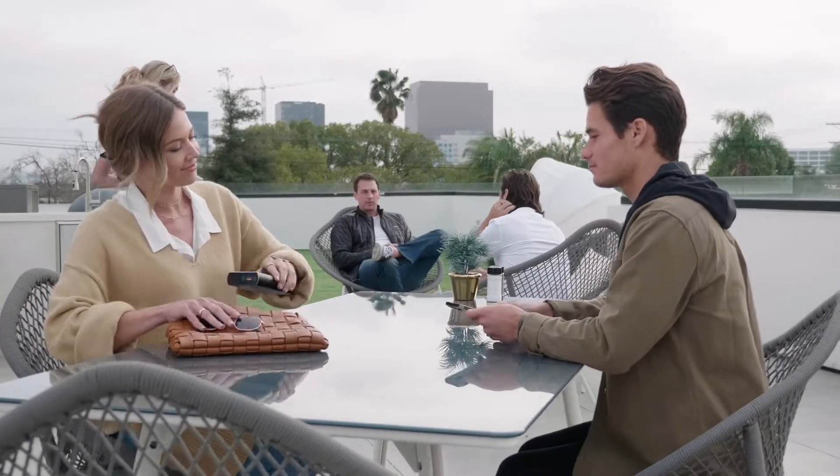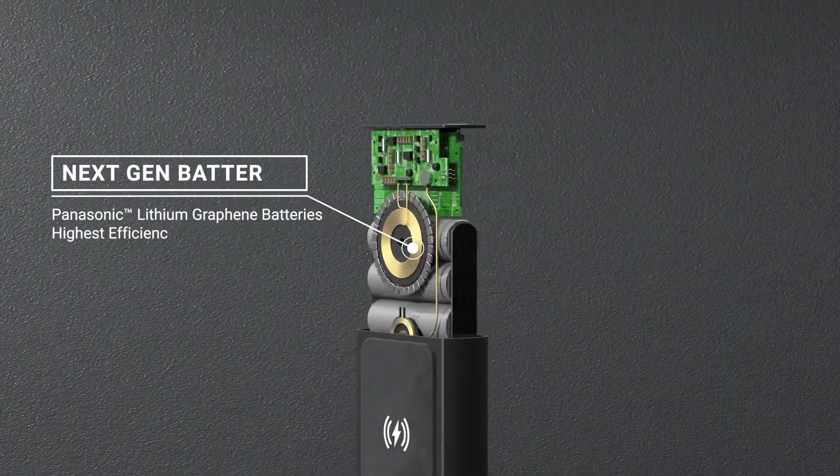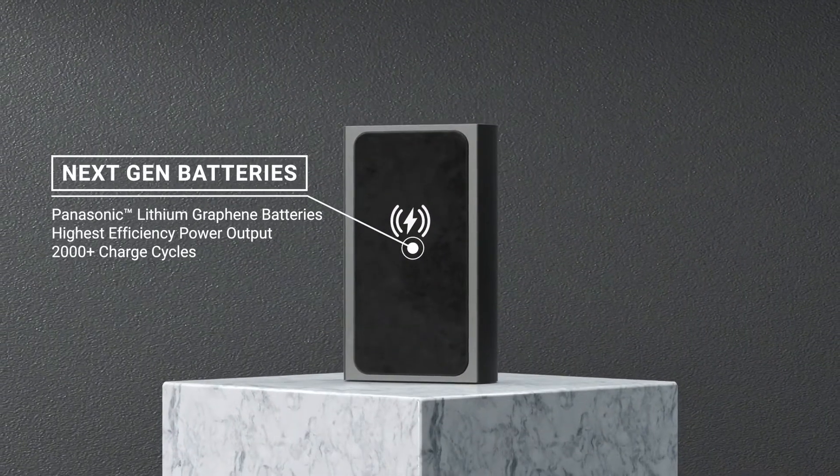Scout Pro has so much flexibility because it's built upon the strongest foundation. We use next-gen Panasonic lithium graphene batteries that deliver the highest efficiency power output and have the durability to last over 2,000 charge cycles.